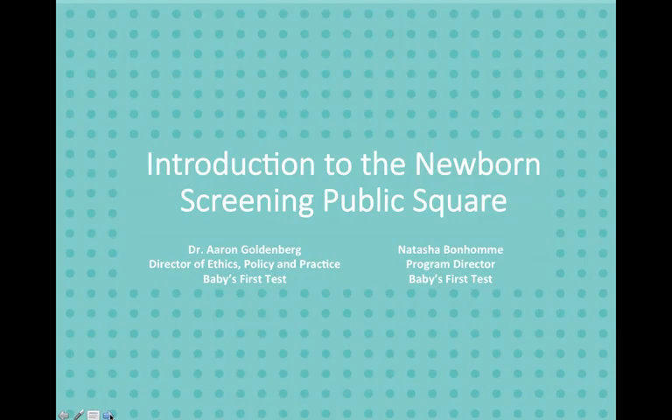Now we're going to move on to introduce the Newborn Screening Public Square, which we're really excited to present. Discussing it today will be Dr. Aaron Goldenberg, Director of Ethics, Policy, and Practice at Baby's First Test, and also an Assistant Professor in the Department of Bioethics at Case Western Reserve University, as well as Assistant Director of the Center for Genetic Research, Ethics, and Law. We also have Natasha Benham, Program Director of Baby's First Test and Vice President of Strategic Development at Genetic Alliance.